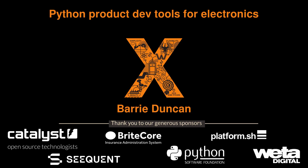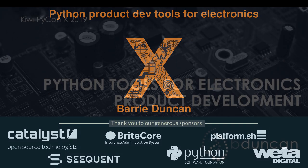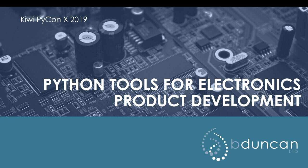Thank you all for coming. I'm Barry Duncan. I'm going to be talking to you about our embedded electronic software company based in Auckland, and some of the tools that we've developed over the years. We have a small team, eight of us in Auckland, doing a whole range of embedded product development for other companies around the world.